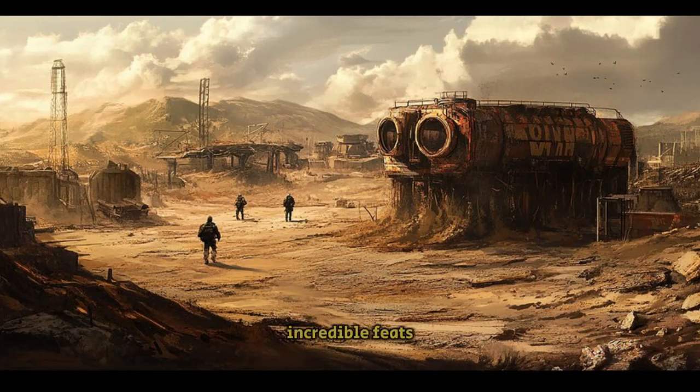History is filled with incredible feats of human ingenuity. Many of the technologies created by ancient civilizations continue to astound us today. From massive architectural marvels to intricate craftsmanship, the ancients possessed knowledge and skills that baffle modern experts.